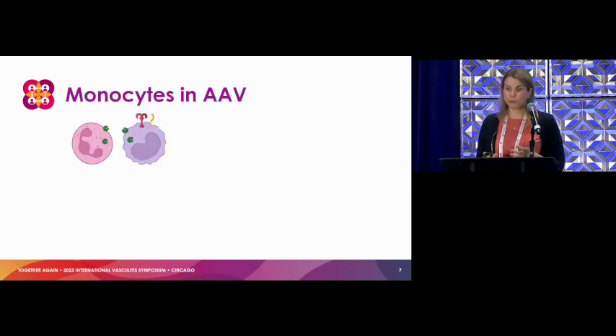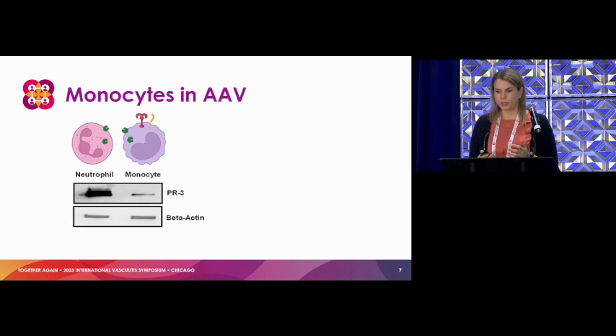Specifically in AAV, we know that monocytes also express PR3 and MPO. For PR3, some of our early data just looked at how much PR3 is in a monocyte versus a neutrophil. Neutrophils certainly have more, but we definitely see it in monocytes as well. What we don't know is what the monocytes do — we have a lot of focus on neutrophils, but what is the role of the monocytes?